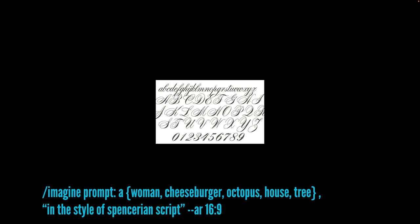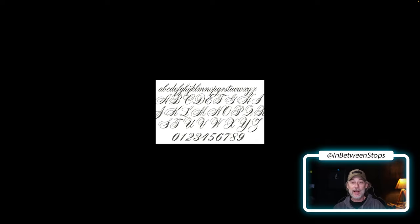Our first script style is Spencerian, and it refers to an elegant style of handwriting that was developed in the mid-19th century by American Platt Rogers Spencer. It's characterized by graceful flowing letter forms with emphasis on precise curves and loops. It creates a harmonious rhythm and was widely taught in schools and business correspondence during the late 19th and 20th centuries. Today, Spencerian script is admired for its aesthetic appeal. You may recognize it — it's used in the Ford script for Ford motor cars, and Coca-Cola is a popular Spencerian format.